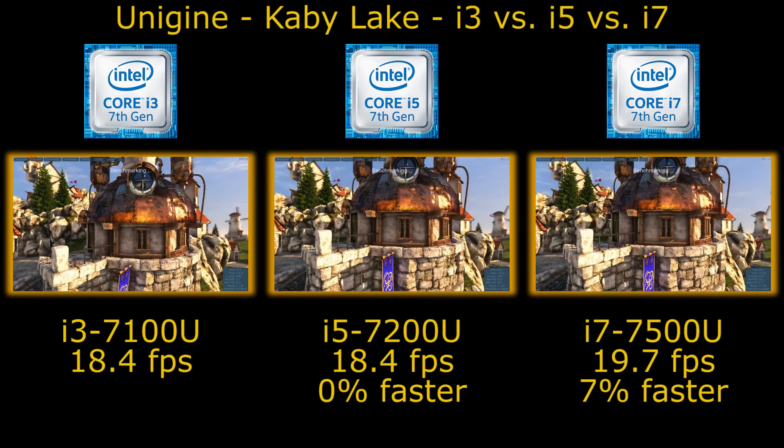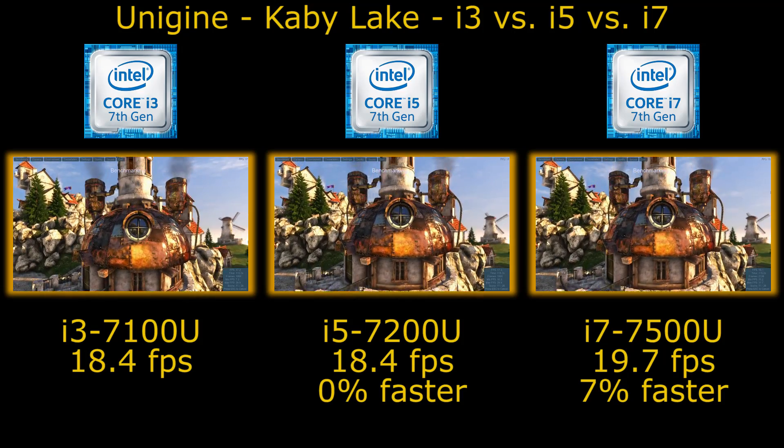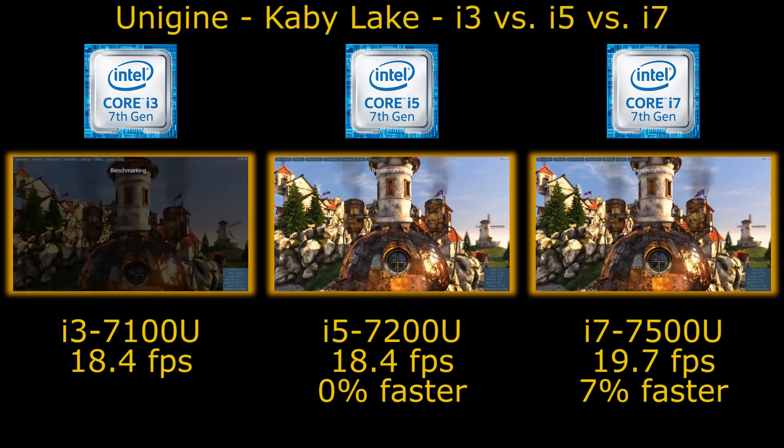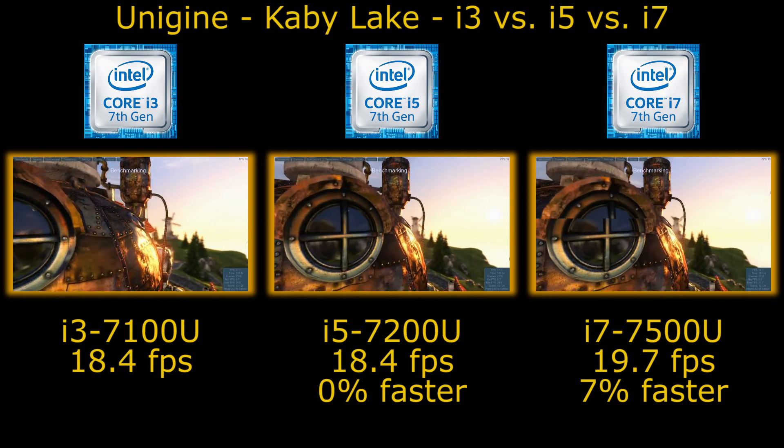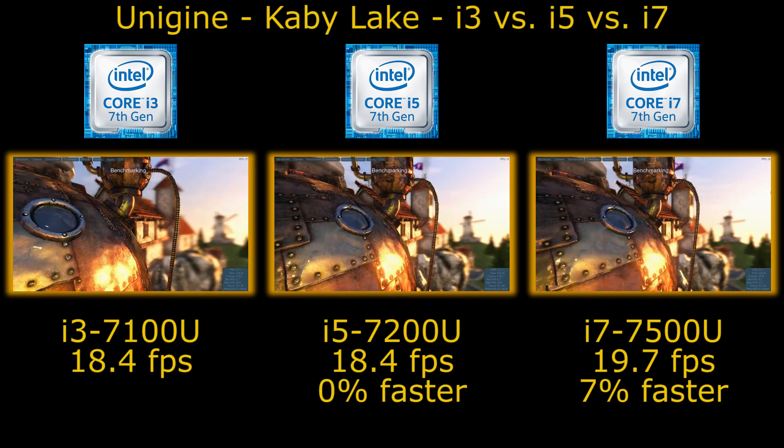This gap may rise a bit with dual channel memory configurations. Unfortunately I don't have systems I can spec with that currently for the i5 and the i7, but I have been able to do a comparison of that on the i3.